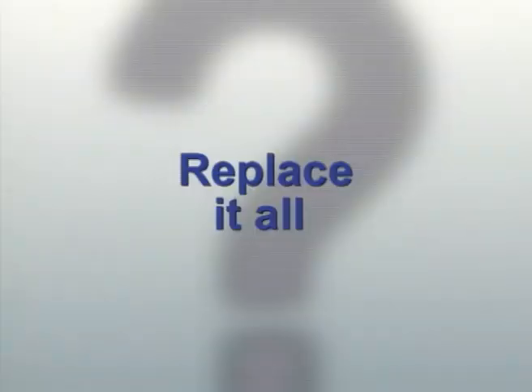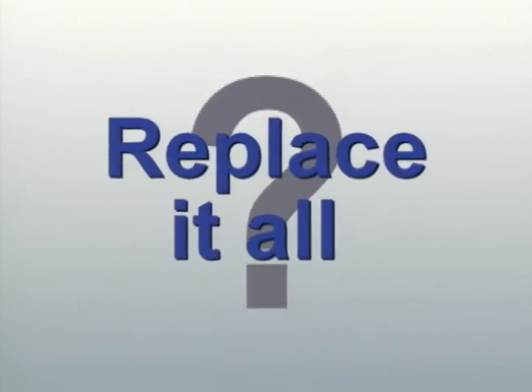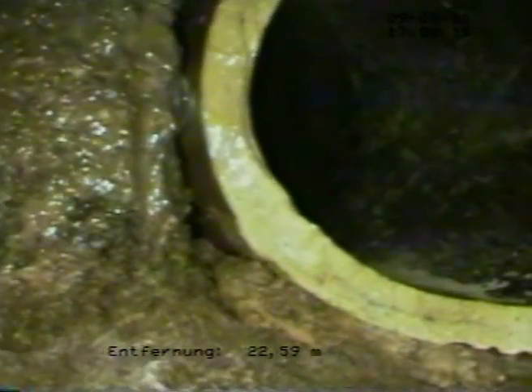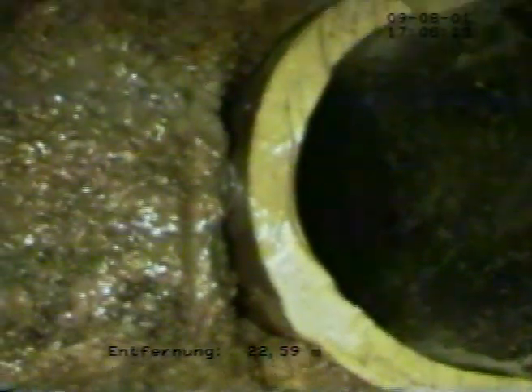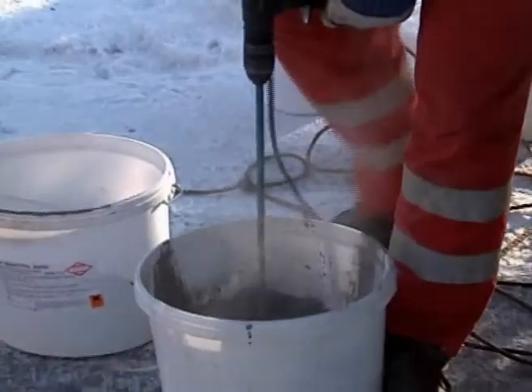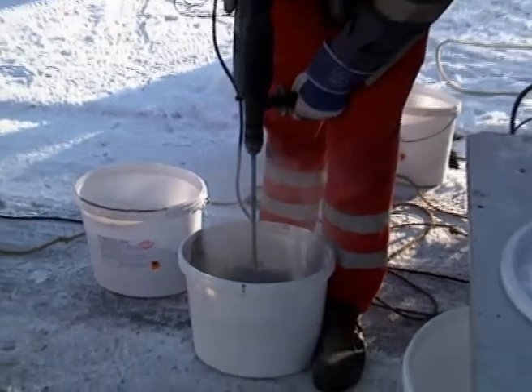Technical equipment against leaks — replace it all? That's too expensive. The alternative is sensible, durable renovation. The prerequisite for appropriate renovation is the precise analysis of the damage picture. In collaboration with the responsible engineering and sewer construction firm, an appropriate strategy for correcting the damage is developed which accounts for local conditions and the demand profile.